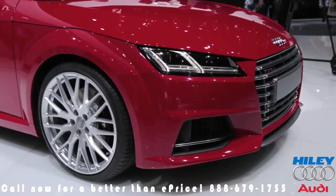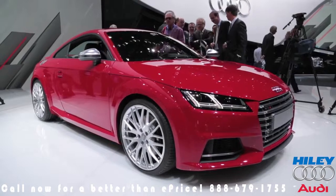They're built for normal people with average budgets. On that note, meet the 2015 Audi TT.